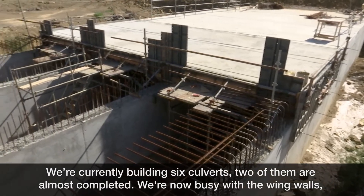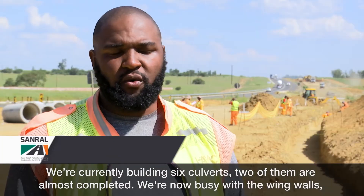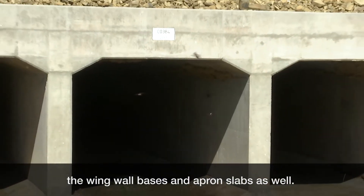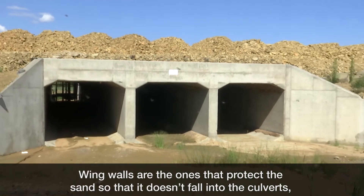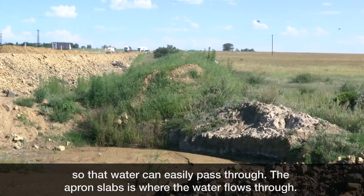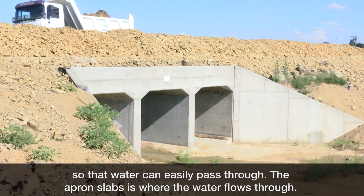Currently we're building six culverts — two of them are almost completed. Now we're busy with the wing walls, wing wall bases, and the apron slabs. The wing walls protect the sand from falling into the culvert so that water can easily pass through, and the apron slab is where the water flows through.